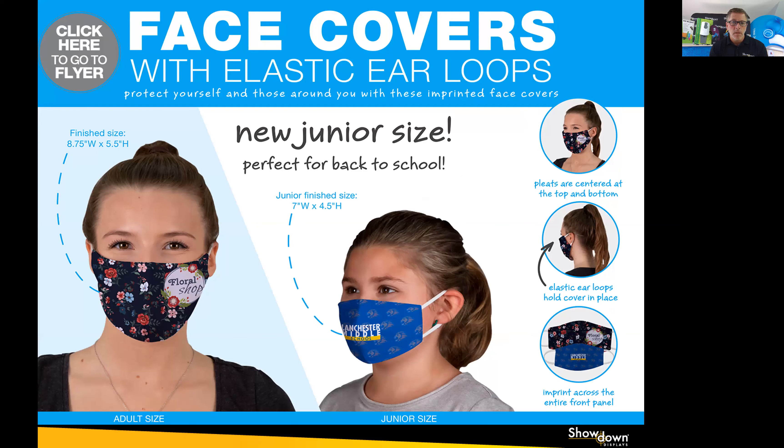Four months ago, when things changed, we changed one of our most sophisticated table throw printing machines into a full-color mask printer. I originally came out with an adult version, and then we've just added a youth version of full-color, full-bleed, dye-sublimated face masks. These are personal protection, machine washable, polyester-printed fabric on the outside, cotton fabric on the inside, with a nice full fit.